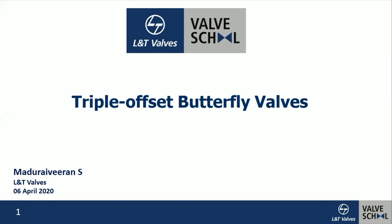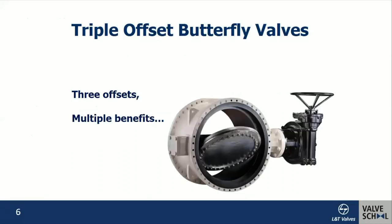Hi participants, good morning. Welcome to this online knowledge sharing program on triple offset butterfly valves. This is Madhuri Viren from LRT Valves. Now we move on to the subject of today: triple offset butterfly valves.